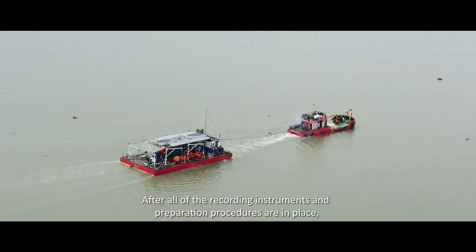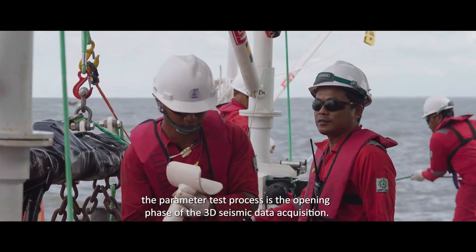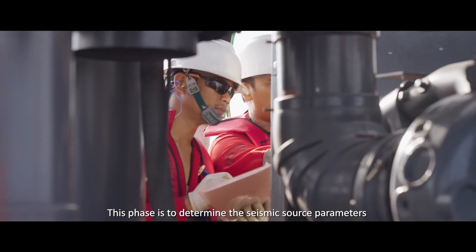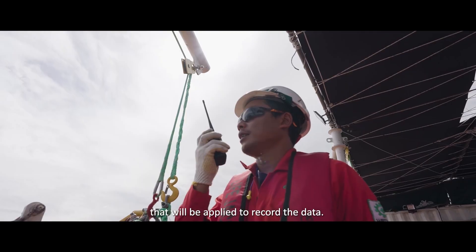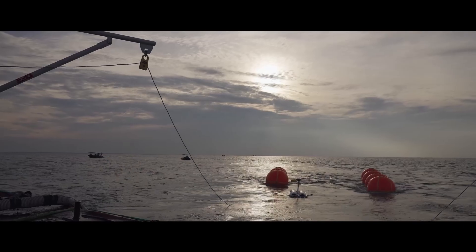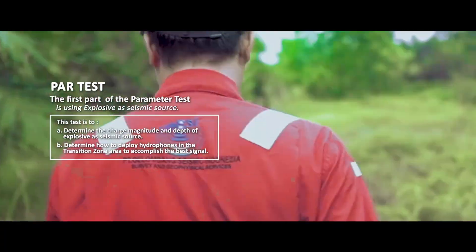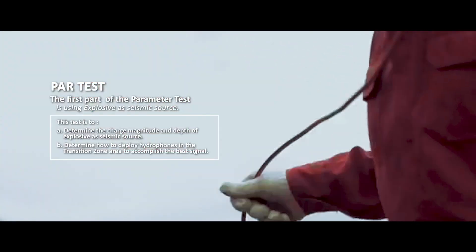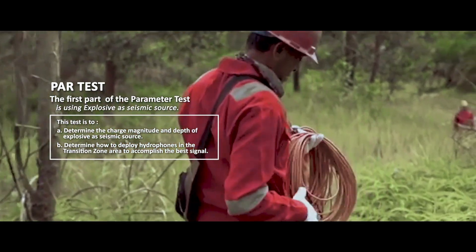After all the recording instruments and preparation procedures are in place, the perimeter test process is in the opening phase of the 3D seismic data acquisition. This phase determines the seismic source parameters that will be applied to record the data. For this seismic survey project, land and transition zone perimeter tests are done separately. The first part of the perimeter test uses explosives as a seismic source, to determine the charge magnitude and depth of the explosive.